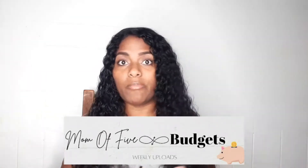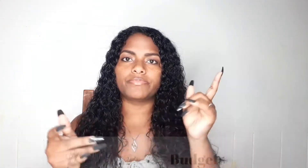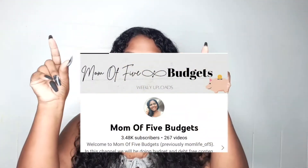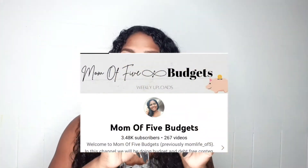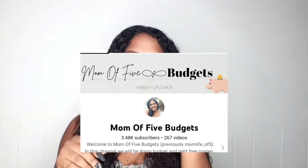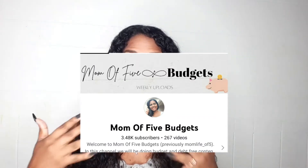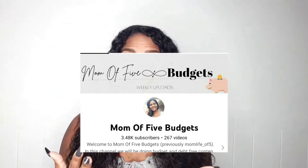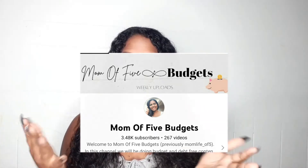I wanted to keep 'Mom of Five' since I am a mom of five. On my YouTube channel if you go check it out you'll see the banner at the top that I changed so it could match the name, and my profile picture is just my picture — I wanted to keep my picture as my profile for all my social media platforms.